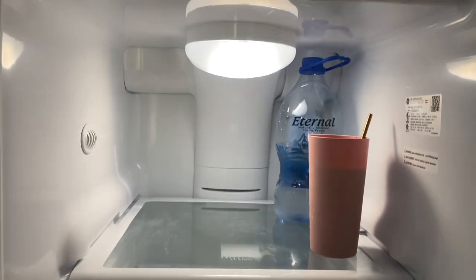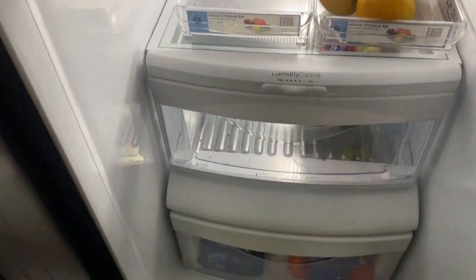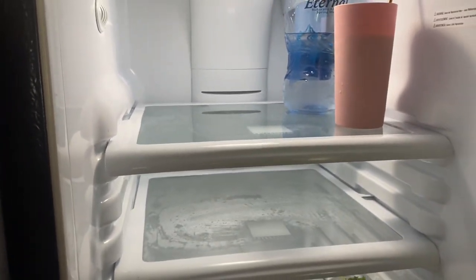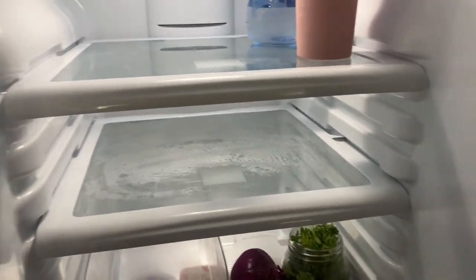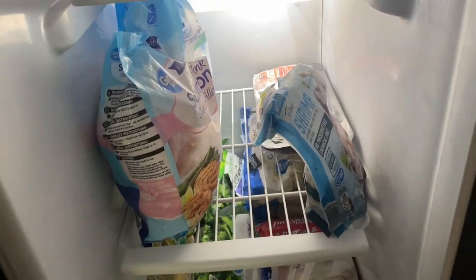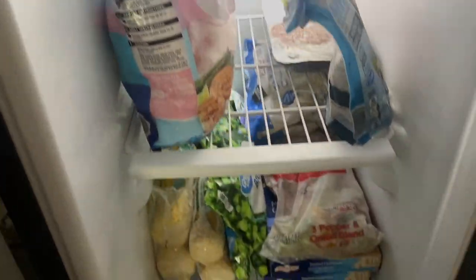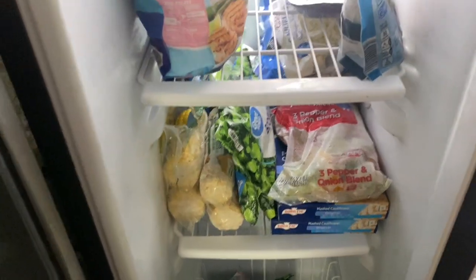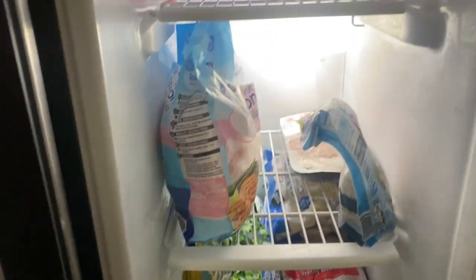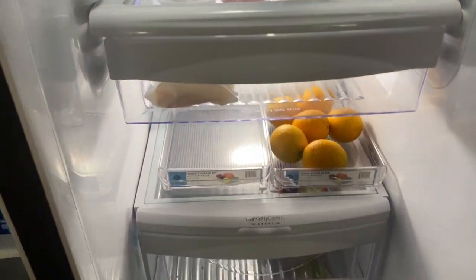My refrigerator is pretty empty — I just need to go to the grocery store. I have some salmon, shrimp, hamburgers, and a bunch of veggies already. I'm good on veggies, I'm just going to go get meats and some more things I need.